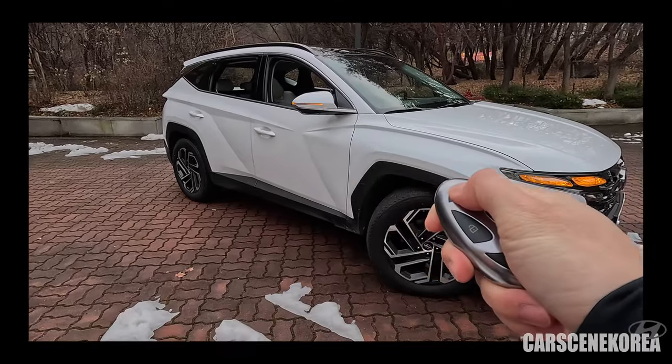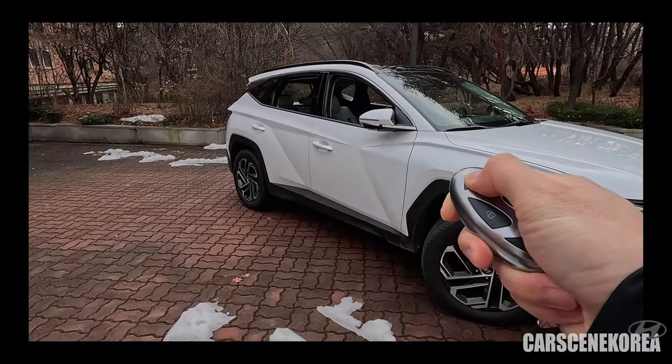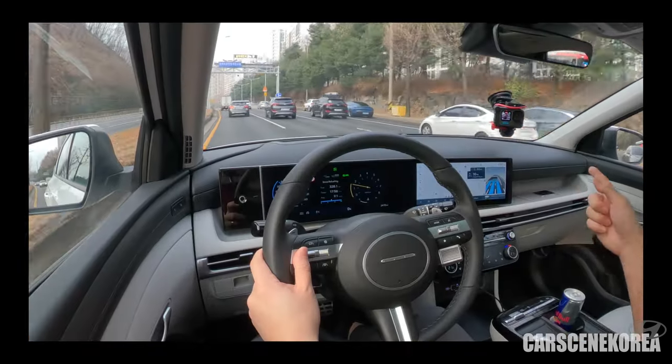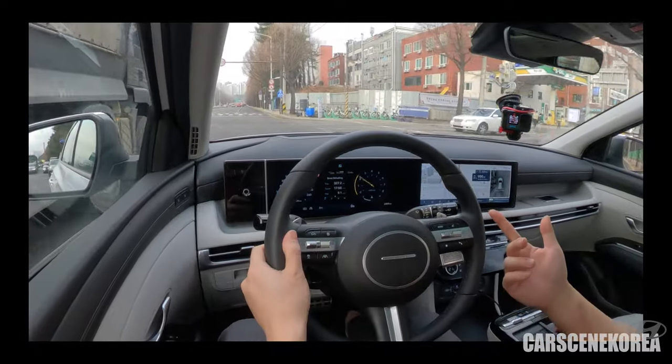Let's check and see if the lock button undoes the windows. Yes, it does! Wow. There are Tucson, Tucson, Tucson — three Tucson in a row. And look at this — the transmission.